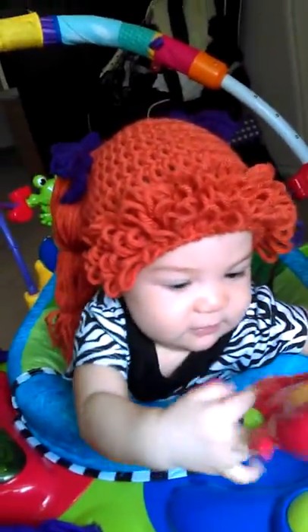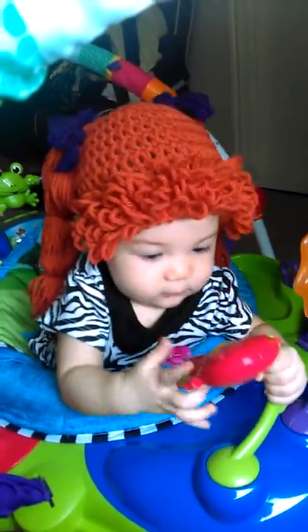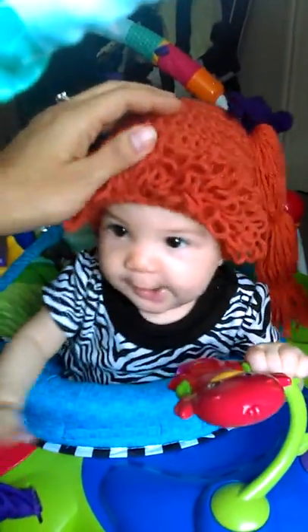I'll put the links up to the store underneath this video. It's a little beanie with these really cute pigtails — these little ringlets on the top. You can order it and pick the color you want. Colors, I should say, because you can choose the colors of the bows, the colors of the hair, the style of the hair, and let her know.